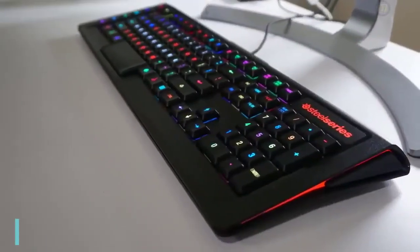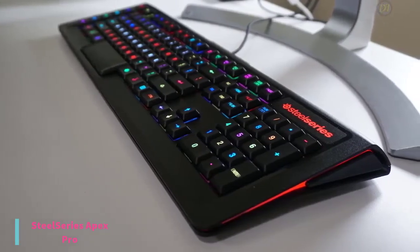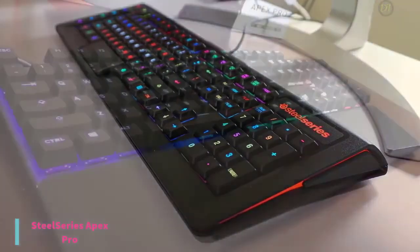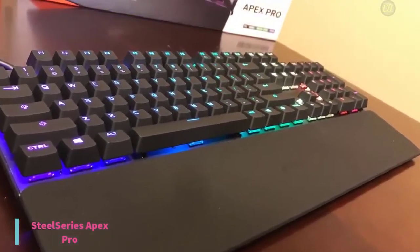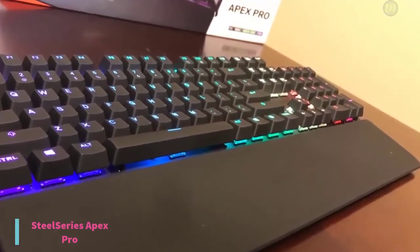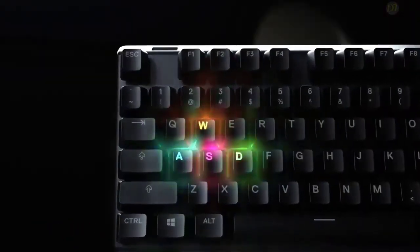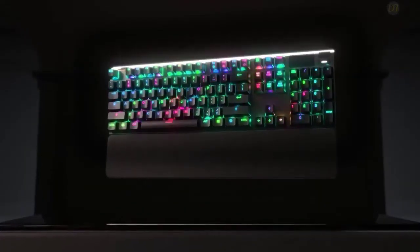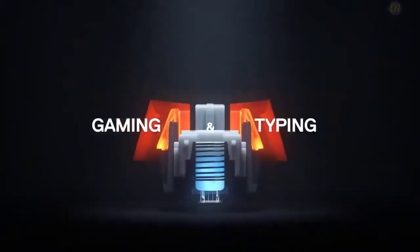The last product on our list is the SteelSeries Apex Pro Mechanical Gaming Keyboard. For extra customization and extra speed in your games, the SteelSeries Apex Pro has the edge over the competition and is currently priced at $200. It's a premium gaming keyboard that delivers a premium gaming experience. The SteelSeries Apex Pro is the first gaming keyboard from a major manufacturer that allows you to adjust the actuation of its keys — it's a game changer.